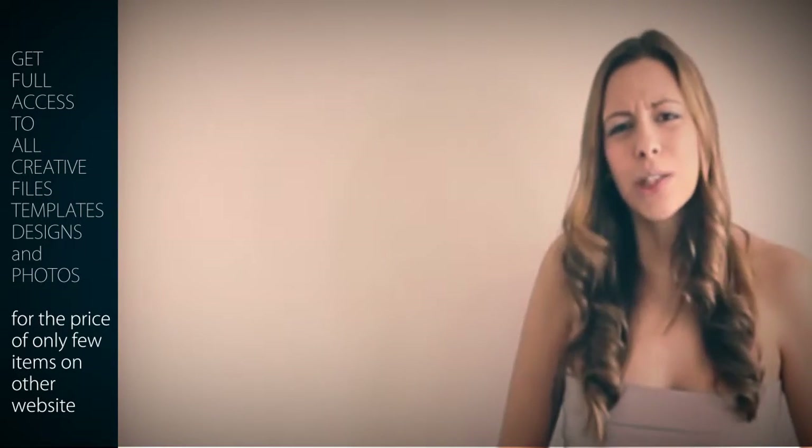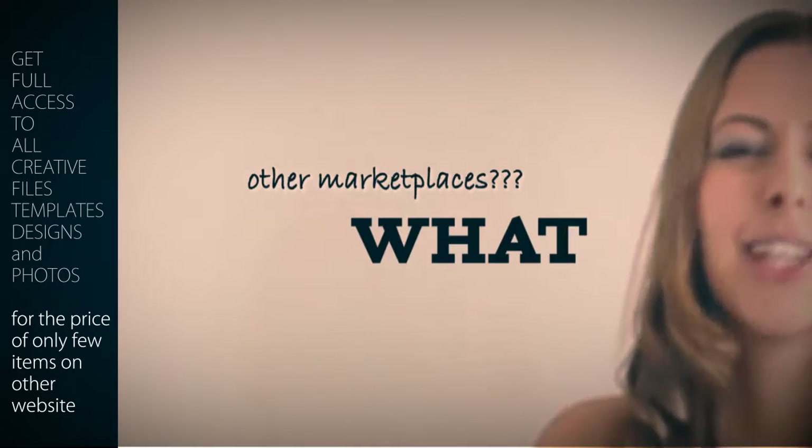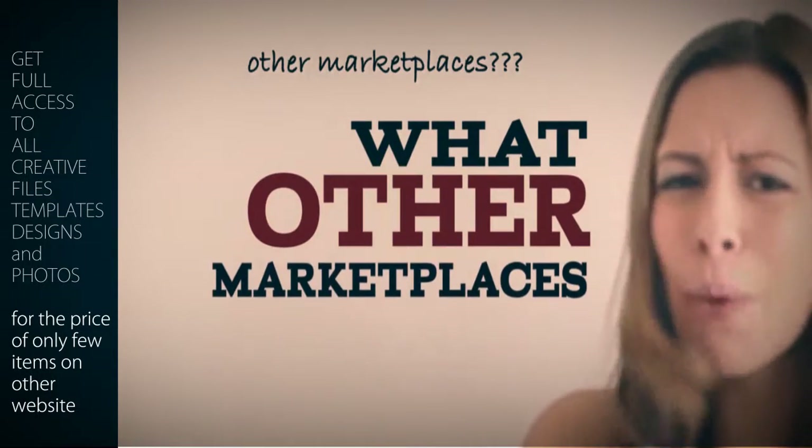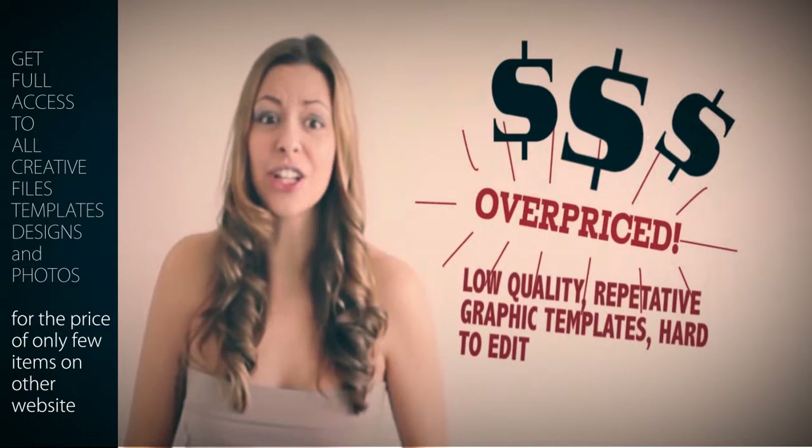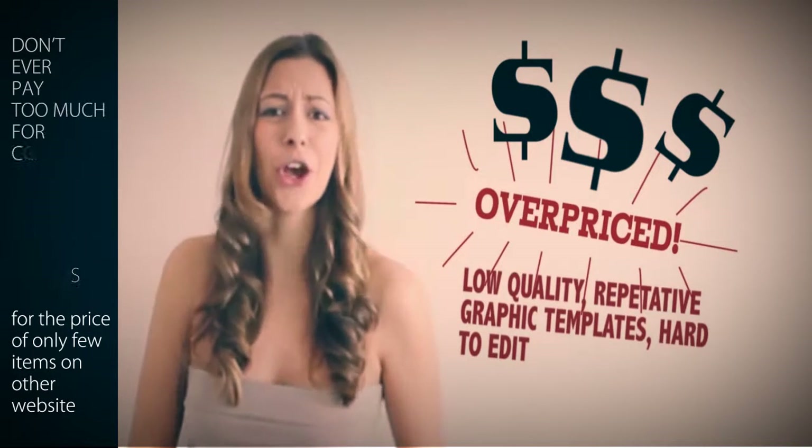There are markets with millions of items out there. This one is new, growing, and it's nowhere near that number. However, when you go to other markets and search, there is not really much quality to show. You'll find countless vector kittens, umbrellas, and designs escaped from 2002 that are not very useful for any serious design job.